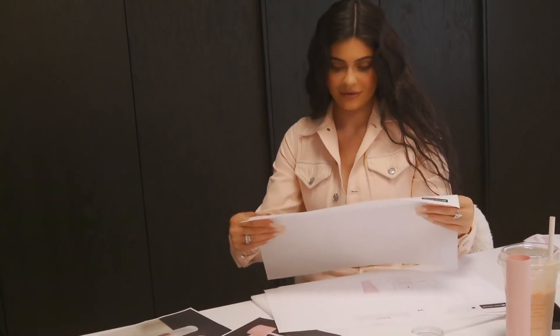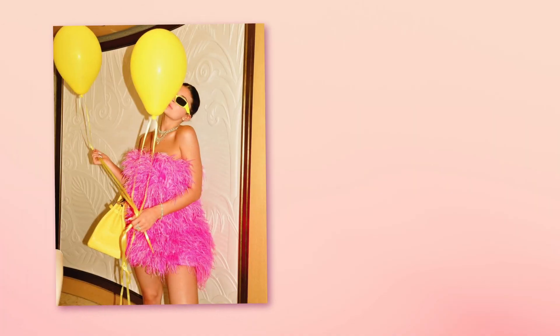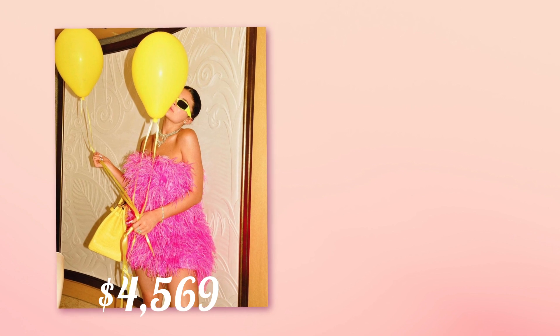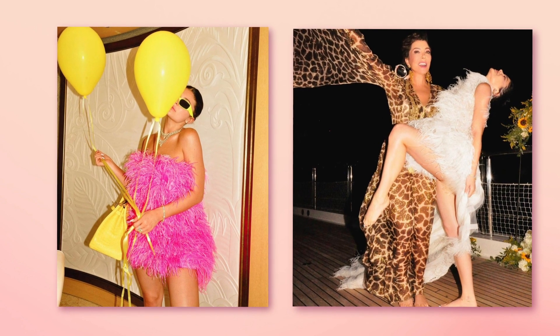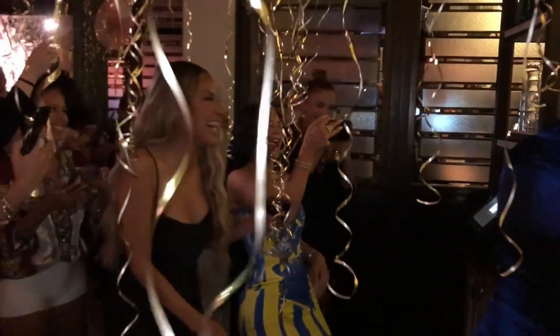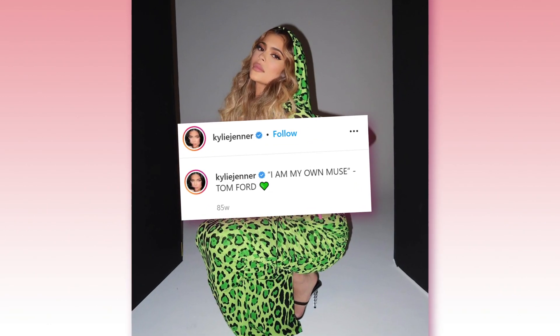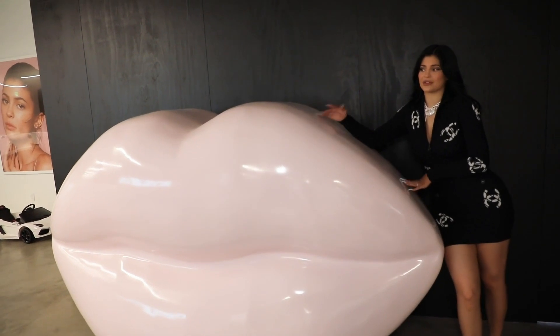We can't forget her 22nd birthday dress either. Everyone loved it for how pretty it was, but hated the price tag. Not the pink one she wore for a small birthday photo shoot — that one was only $4,569. We mean the Oscar de la Renta dramatic white feathery gown that cost $22,290. Kylie will also drop $8,000 on a dress just to snap a picture — like the green leopard print Tom Ford dress with the caption "I am my own muse."